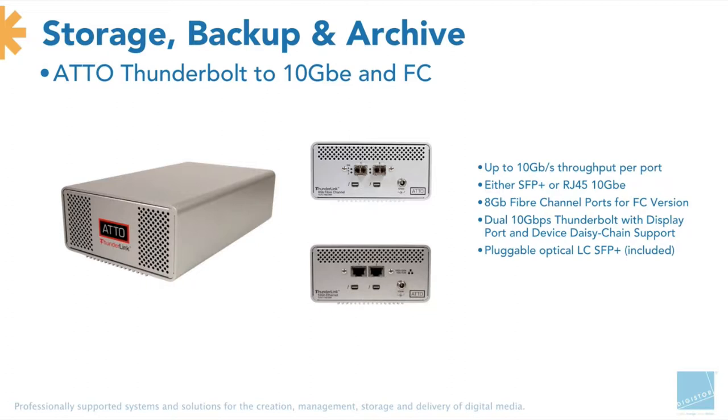Why would you use a Fibre Channel Thunderlink? Well, if you've got a Stornext SAN or an X SAN and you want to put some iMacs on it — I'm dealing with a customer now doing exactly that — they literally just want to put 10 iMacs onto their existing high-speed SAN. It's a very simple, cheap, easy way of putting it on, costing about $1,200–$1,300. Similarly with 10 Gigabit Ethernet, if you're utilising a high-speed NAS and need to connect via RJ45 or SFP+, you can do either.